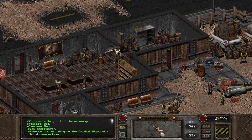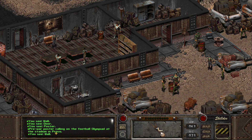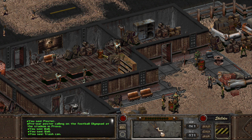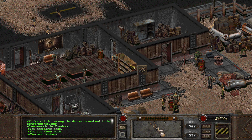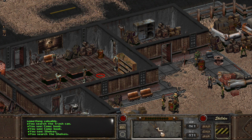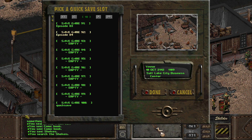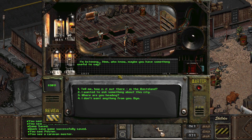And we have ourselves a steampack, which is fine. What do we have over here? A poster - a pre-war poster calling on the football Holympiad at the stadium in Provo. Is that a word? Is that anything? First off, it would be Olympics. I don't know what the Russians use the word 'Olympiad' for, so that might be where the mistranslation comes from. Or maybe it is an Olympiad of football in the Provo State?